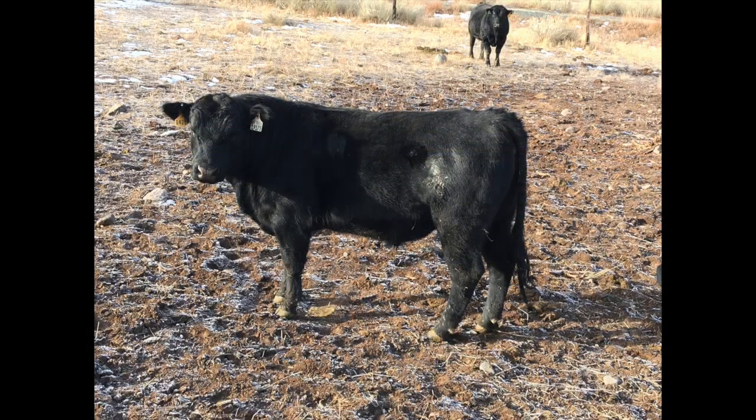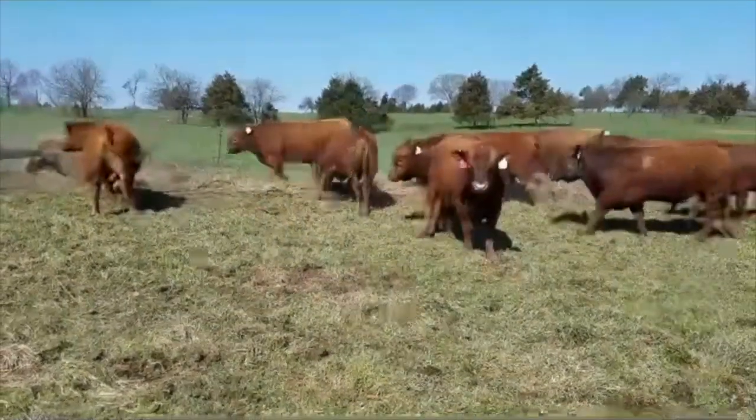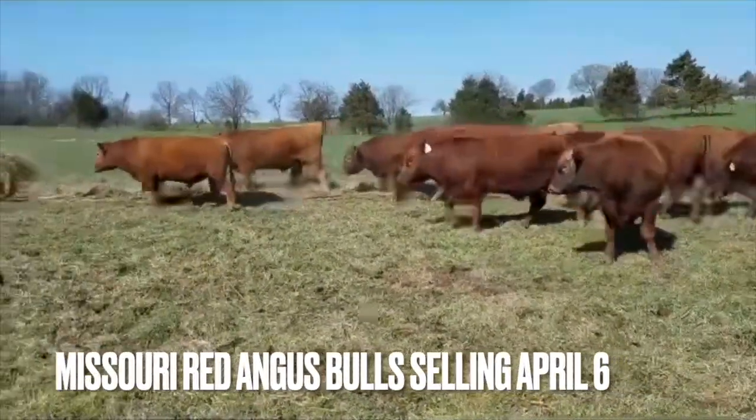If you've ever tried to finish a large-framed 1,600-pound steer on grass, you probably discovered it takes a long time. Likely he'll be three years old before he's ready to butcher. That will not work economically. You will find that PCC has genetics that can turn low-quality forage into high-quality meat very efficiently.